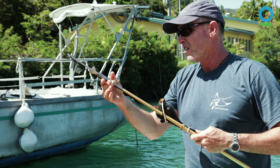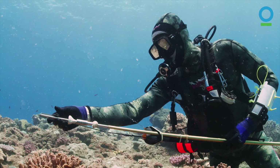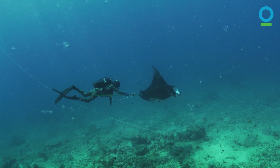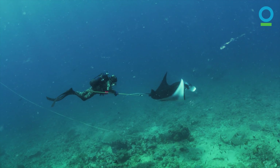We need to attach the tag to the back of the manta, and we do that with a titanium dart. We will slowly come up upon the manta, then use the pole spear to insert the titanium dart into the dorsum of the manta.